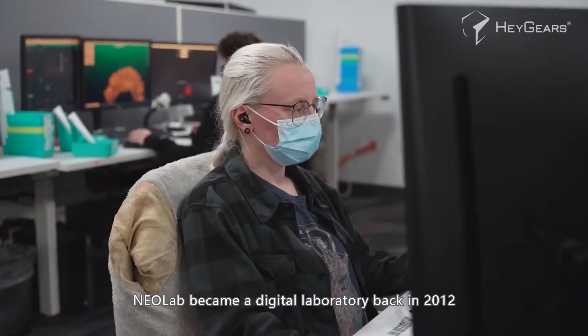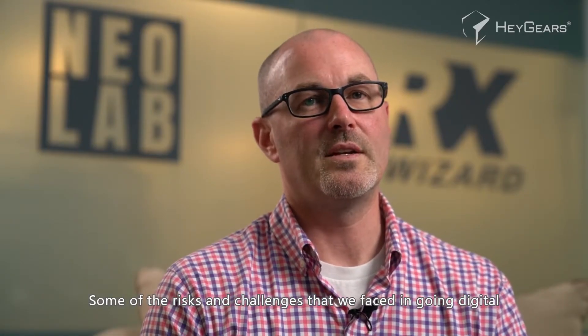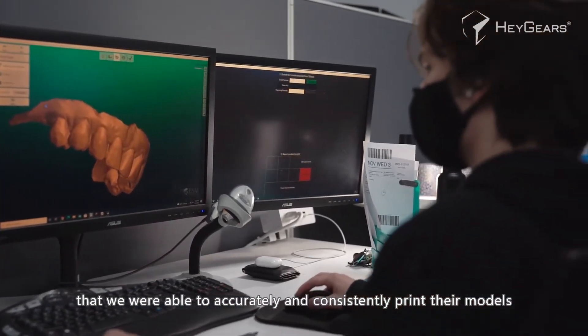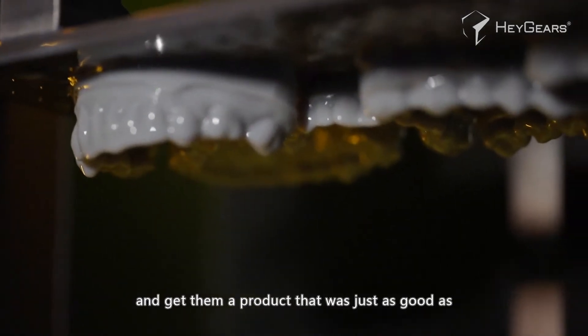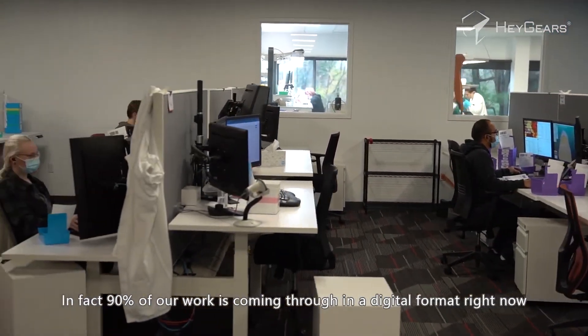Neolab became a digital laboratory back in 2012 — that's when we first bought our 3D printer. Some of the risks and challenges we faced in going digital was the acceptance from the offices: were they going to accept the fact that they could send us a scan and that we were able to accurately and consistently print their models and get them a product that was just as good as the traditional way of taking impressions? Neolab is now a fully digital laboratory — in fact, 90 percent of our work is coming through in a digital format right now.